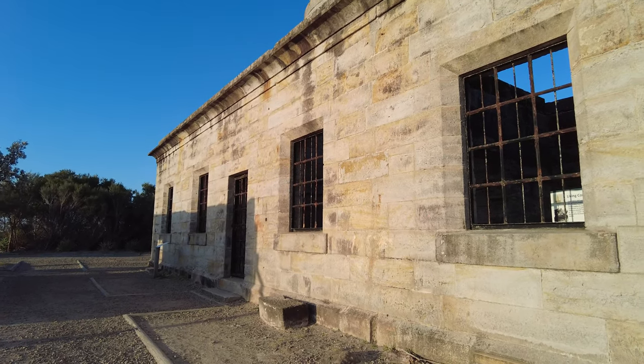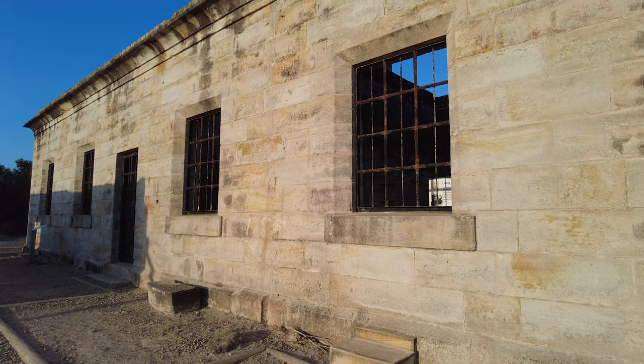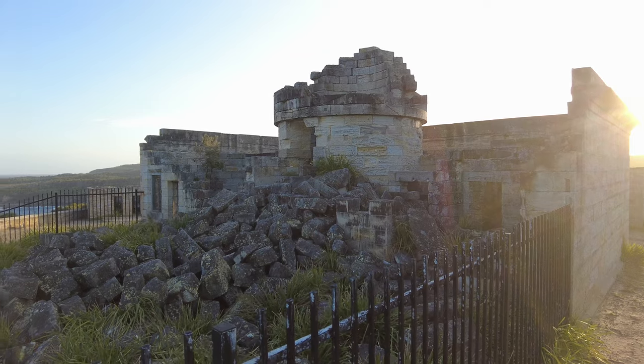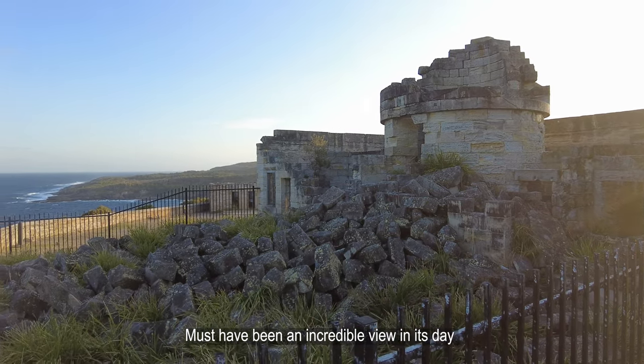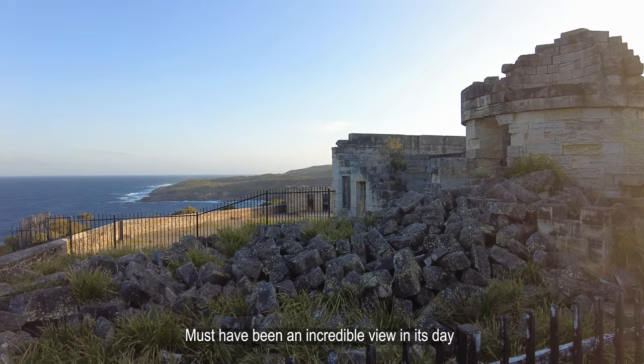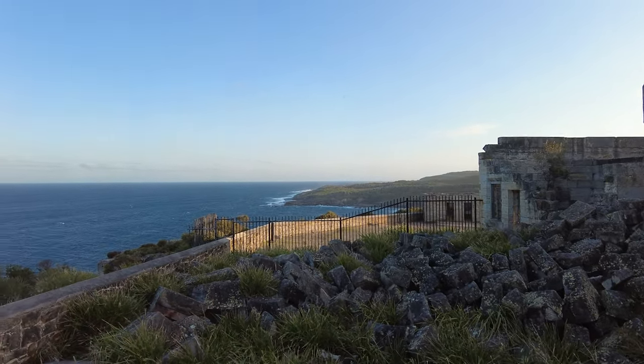Transporting supplies to the lighthouse was always a challenging endeavour, with the nearest landing place situated over four kilometres away at Murray's Beach. Horses were indispensable for delivering mail and provisions, as well as transporting children to and from school. However, maintaining horses proved arduous due to the scarcity of grass for feed.